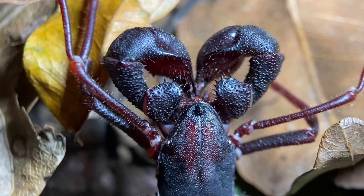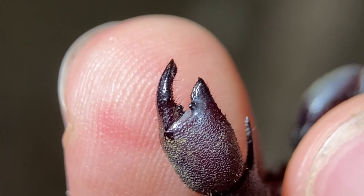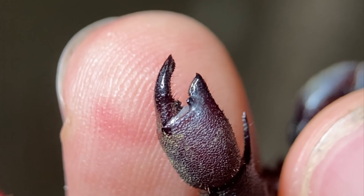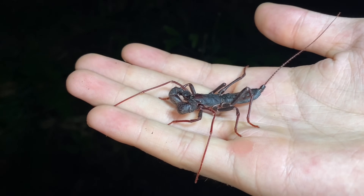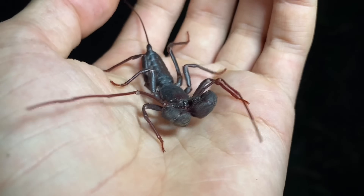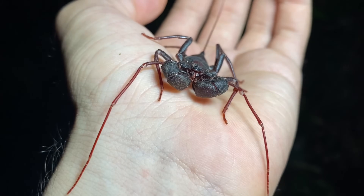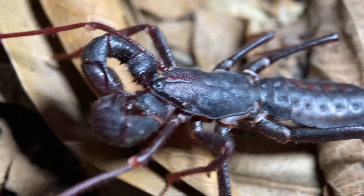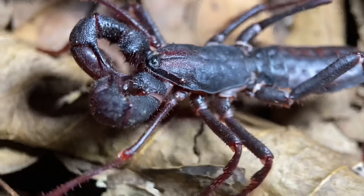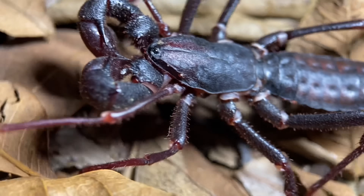In looking at these boxing gloves, or the pedipalps, you'll see that much like scorpions, these have a fixed and movable finger. This is almost exclusively for prey — they don't use these very often to defend themselves, but they do also use them to hold on to mates. I apologize for not being able to show the vinegar spray from the species. I have been able to elicit that reaction before, so it's unfortunate we're not seeing that tonight, but I'll try to make it up to you and include it in a future video.